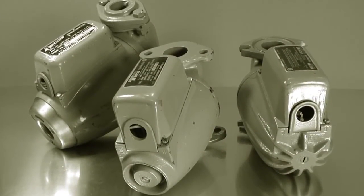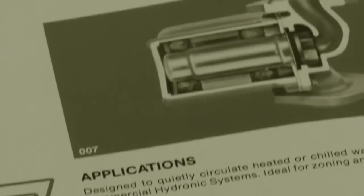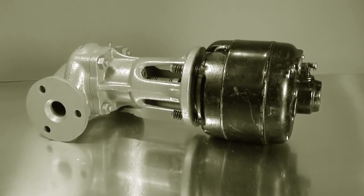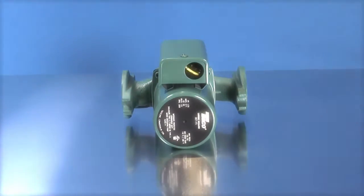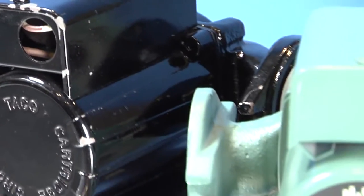The wet rotor circulator started in the 1950s and it evolved and improved. In the 1970s, the size went from about the size of a football down to one that will fit in your hand, and that evolved from a non-cartridge design to the cartridge design. You could take it apart and replace just the cartridge instead of the whole pump, making it more efficient and more economical. We have run with the 007 line of pumps ever since.